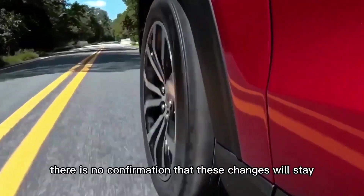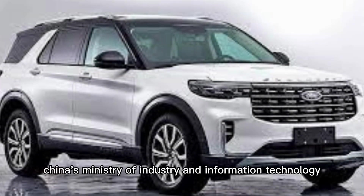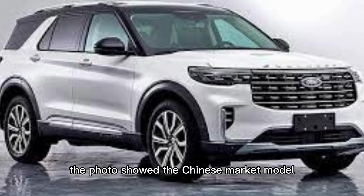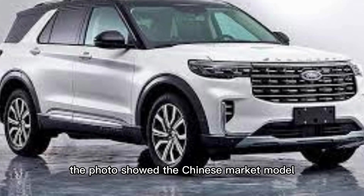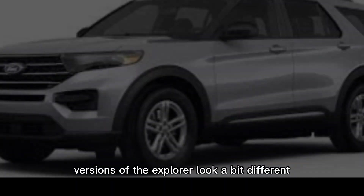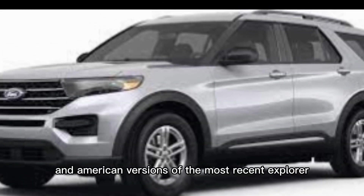There is no confirmation that these changes will stay or that they will even appear on American models, as the photo supposedly came from China's Ministry of Industry and Information Technology. The photo showed the Chinese market model, and the two countries' versions of the Explorer look a bit different despite sharing a platform.